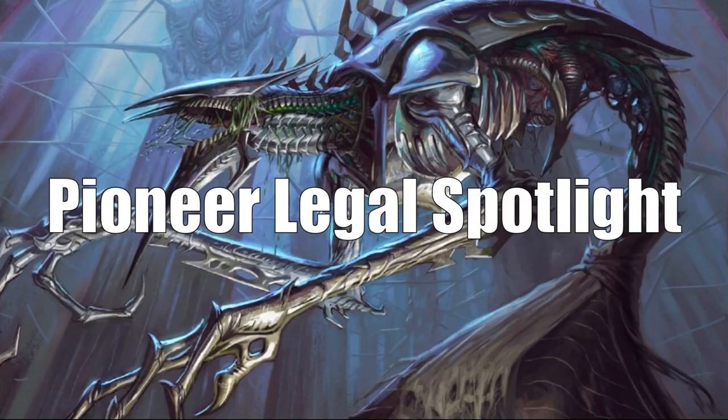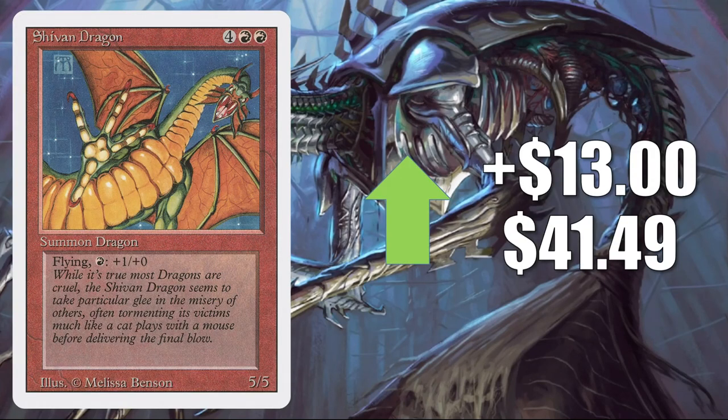There's really nothing going on in Standard this week, so we're skipping right to Pioneer and the Pioneer Legal Spotlight. I only have one card in this section — it's actually an older version of a Pioneer-legal card: Shivan Dragon from Revised. It goes up $13 this week to $41.49. It doesn't see a lot of Pioneer play, but the story is the same as last week. Cards from the Revised set are very hot. A lot of players got priced out of Alpha, Beta, and Unlimited, and they're moving on to Revised. Even though the print run was much higher, these cards are getting hard to find in good condition online.